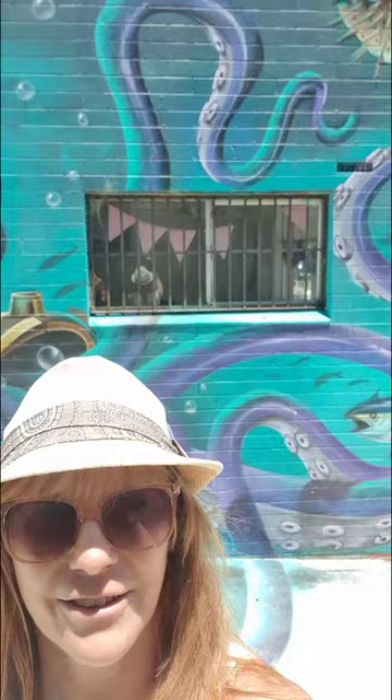Hey, Jennifer Carsell here, on to our next epic piece on our street art tour. This is also in South Terrace — it's on the back of the local fish and chip shop, the South Fremantle fish and chips. It's called 'The Octopus One' and done by Art by Destroy.